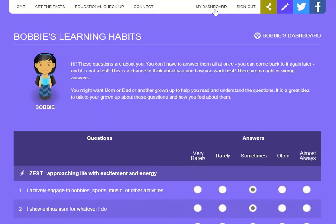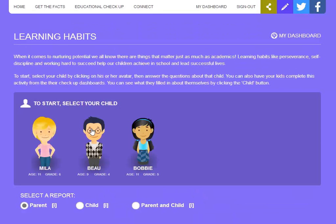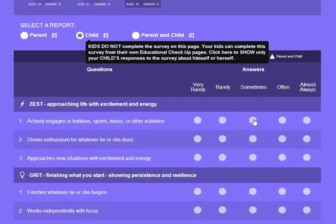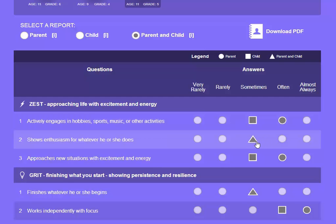Now here's where it gets interesting. Since we've both completed the learning habits survey, let's take a look at how our answers compare. Go back to your dashboard and click on learning habits again. First I can click on the child button and see what Bobby's written about herself, and next I can click on the parent and child button to see how our answers compare. The square is what Bobby said about herself, the circle is the answer I gave, and the triangle is where we both agreed.